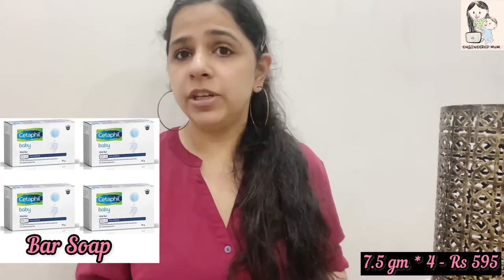The last product from the same brand is the bar soaps. I have done a detailed video on the bar soaps which I'll link via the i-button, so you can go and check that out. To add here, it contains all the mentioned properties of the Cetaphil brand that I discussed earlier, and it is tear-free.